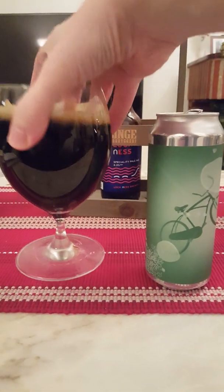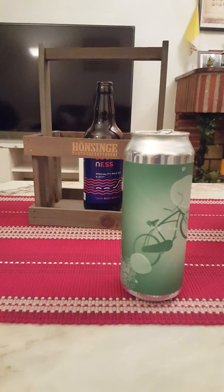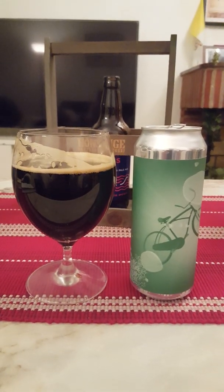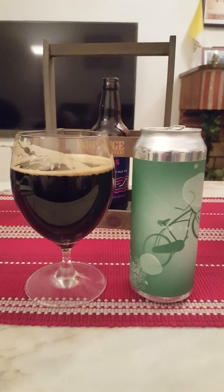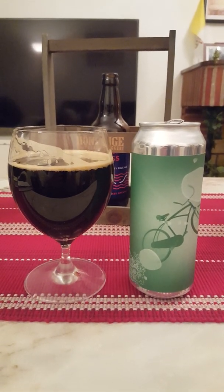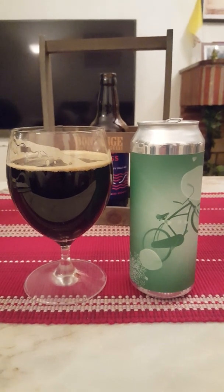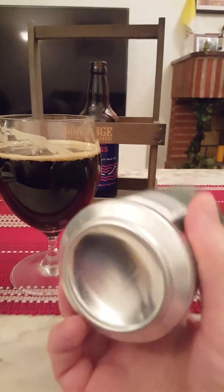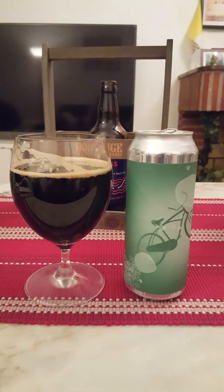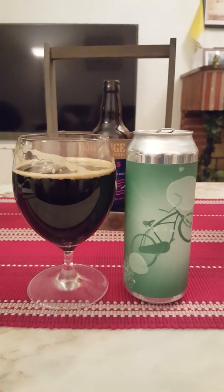Going for a final sip here to conclude the review. Yeah, unfortunately I don't get the coconut in here, I really don't. It's watery, it's thin, there's definitely a white sugary sweetness and a hint of a metallic taste to it. I don't know if the beer is off — I don't think so. I picked this one up maybe four months ago, but it's a stout at 7.8% ABV, you can age them no sweat, and I couldn't find any dating on the can.